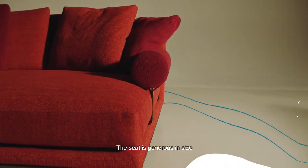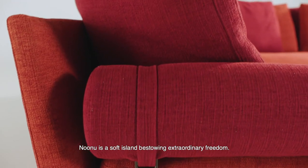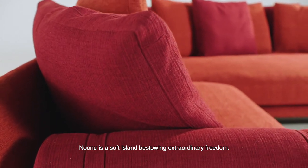The seat is generous in size and accommodates soft back cushions and bolster armrests. Exceptionally comfortable, Nunu is a soft island bestowing extraordinary freedom.